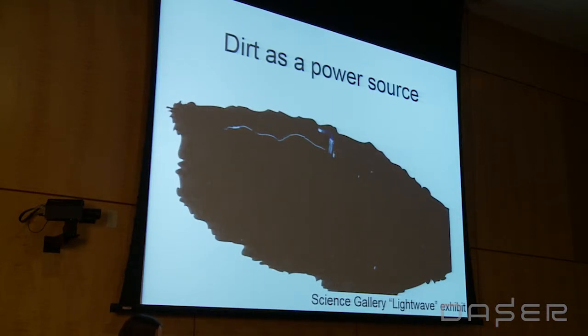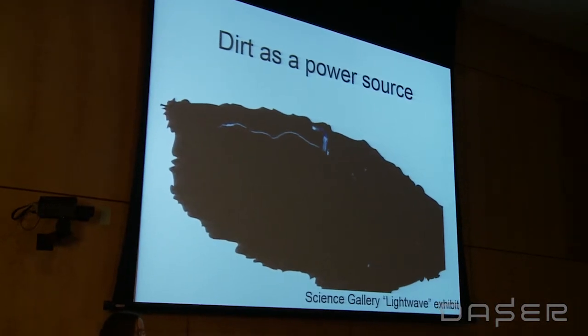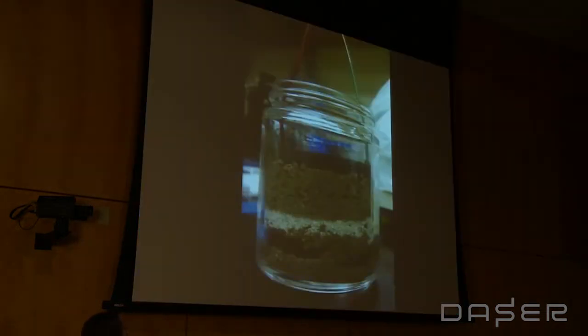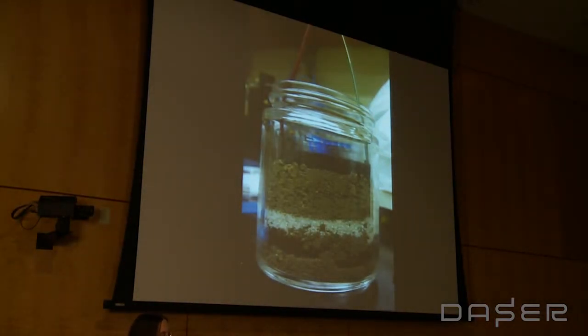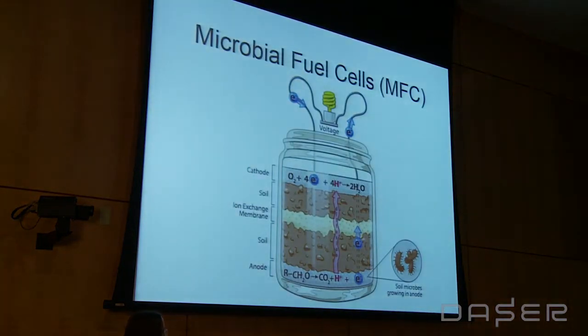We hit on dirt. Dirt is everywhere, it's really cheap — even free — and it doesn't break. It turns out you can use it as a power source, which was really intriguing to us. Stick two electrodes in the ground and all of a sudden light grows out of it. This is an example of one of the devices we use in our lab. The technical term for our dirt batteries is microbial fuel cell, and it utilizes the normal metabolism of naturally occurring soil microbes to produce small amounts of power.